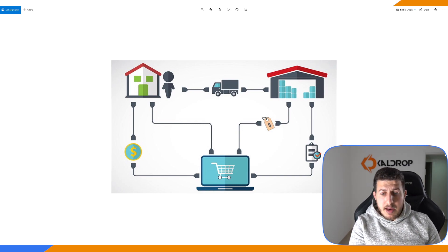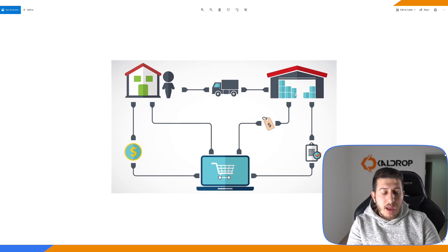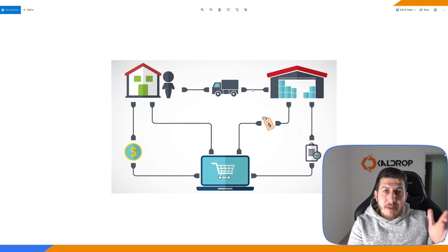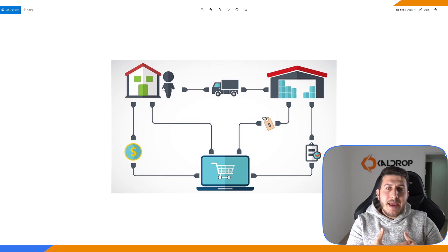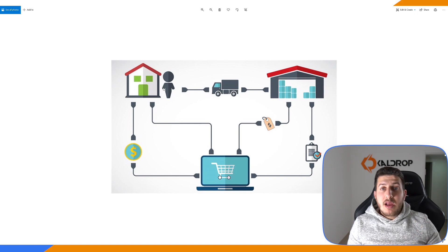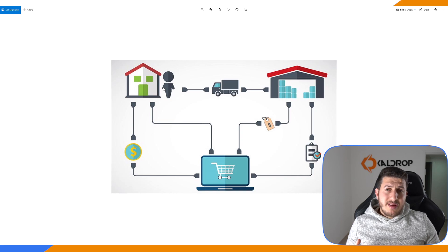Now it's my turn to go to my supplier and make the order from him — order the item that my client ordered, the item I have in my dropshipping store. After I order the item, I pay the supplier. Then from the warehouse, the supplier ships the item directly to the client. You are like a real estate agent — you link the buyer and the supplier, but the buyer doesn't know that you're doing that.